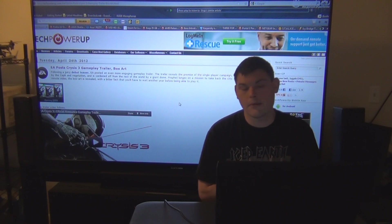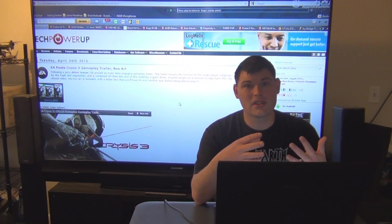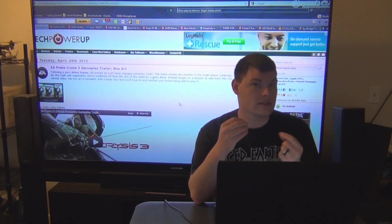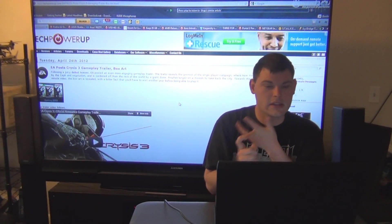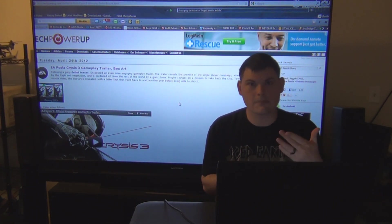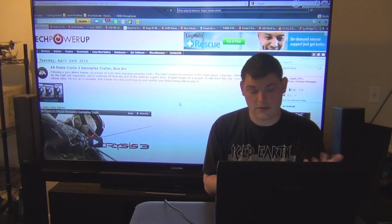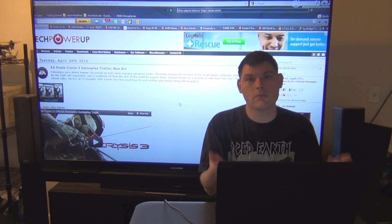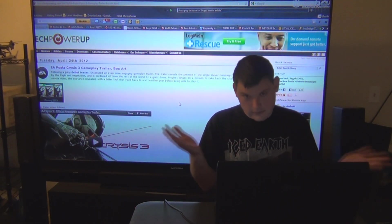EA posted the Crysis 3 gameplay trailer and box art. I don't know what to think about the Crysis series anymore due to what they did with Crysis 2 — they said it would have DirectX 11, but instead released it for consoles without DX11, then released a patch two months later. Are PC gamers going to pre-order Crysis 3 knowing that? Console players probably would because they wouldn't notice the difference. They say Crysis 3 will be the best-looking game, but how can you restore our faith after messing up Crysis 2? What do you guys think?